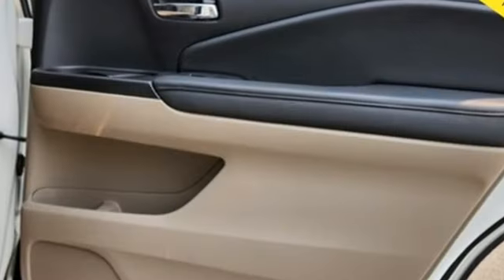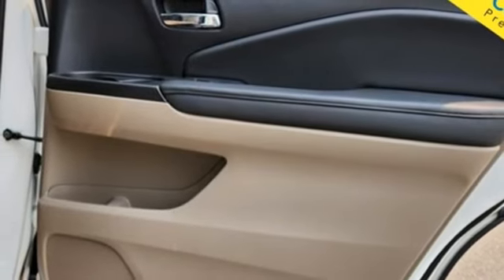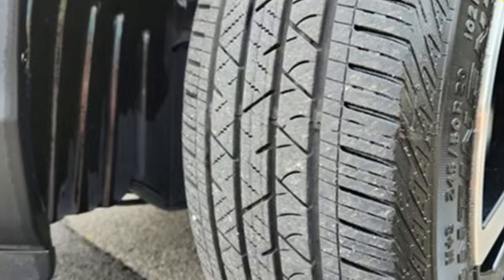Entertainment system with Blu-ray, hands-free liftgate, memory exterior door mirror settings, and V6 engine.